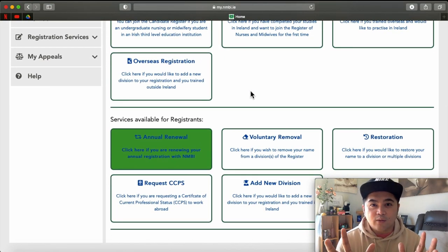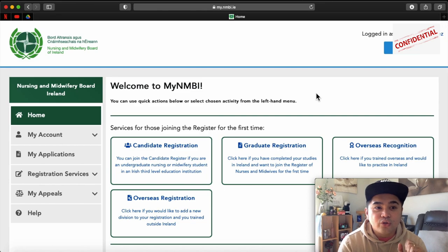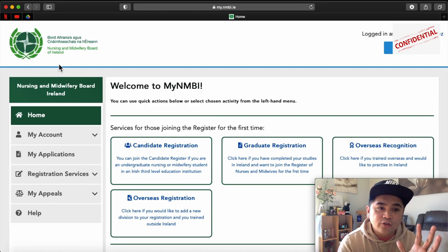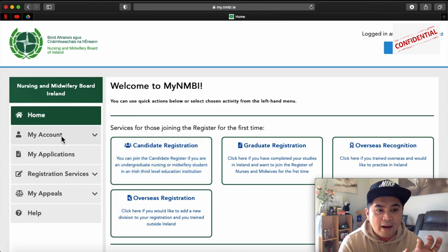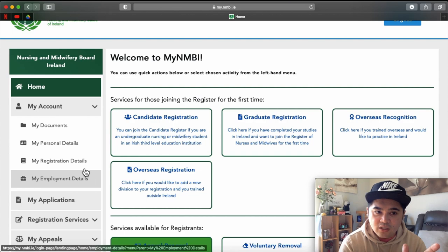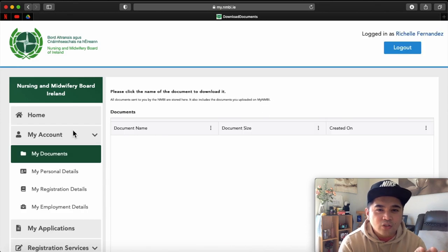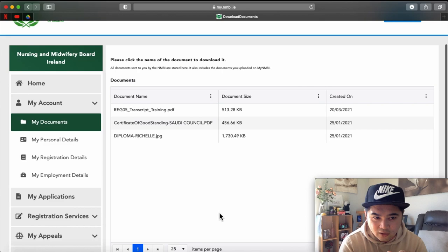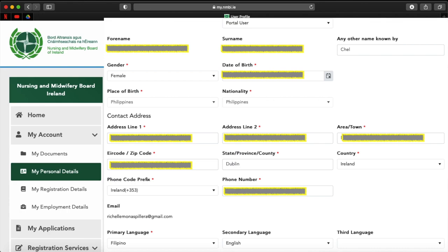Registration in Ireland — we always choose General Nursing. If you have a specialty like children's or psychiatric, you can register to that division as well using Overseas Registration. On the left-hand side of your monitor, you will see Home, My Account, My Application, Registration Services, My Appeals, and Help. Go to My Account and you will see your documents. Under My Documents, you will see the documents that are already uploaded in your account. Go to My Personal Details — it is very important that you put in the correct details. The first name and last name are not changeable, so make sure you enter them correctly.